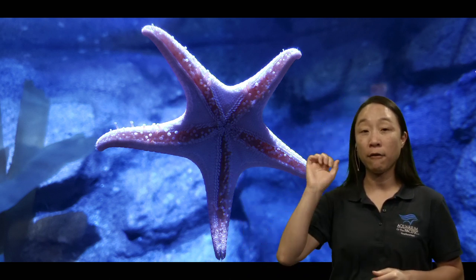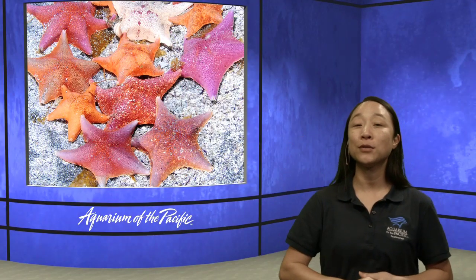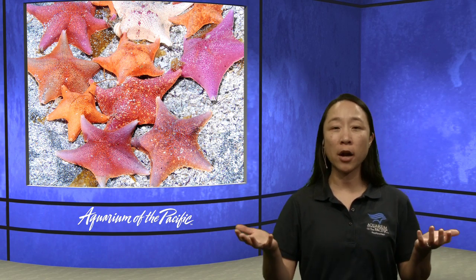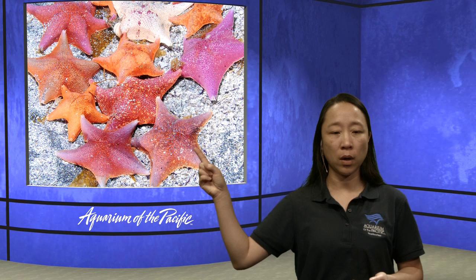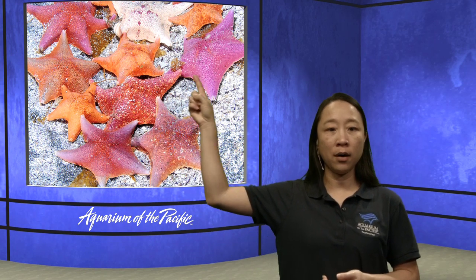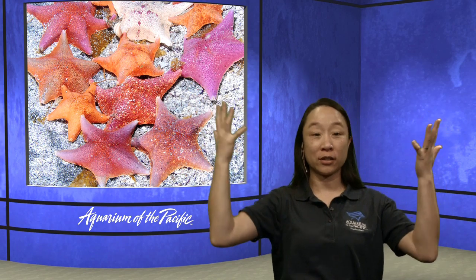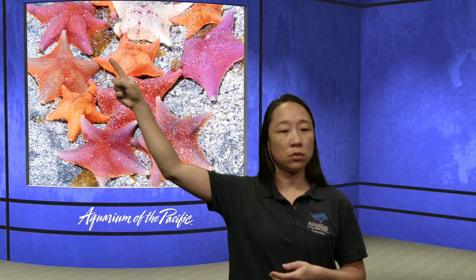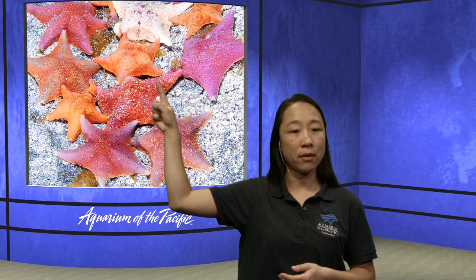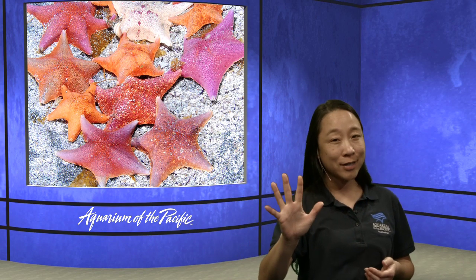Do most stars have five arms? Let's take a look — I see a lot of stars. Let's first count how many stars we see: one, two, three, four, five, six, seven, eight, nine, ten. Those are ten stars in this picture. Now, how many arms do these stars have? This one has one, two, three, four, five — five. Let's count this one: one, two, three, four, five. And the one next to it: one, two, three, four, five. So most of these stars have five arms. Not all stars have five arms, but many do — it's pretty common.